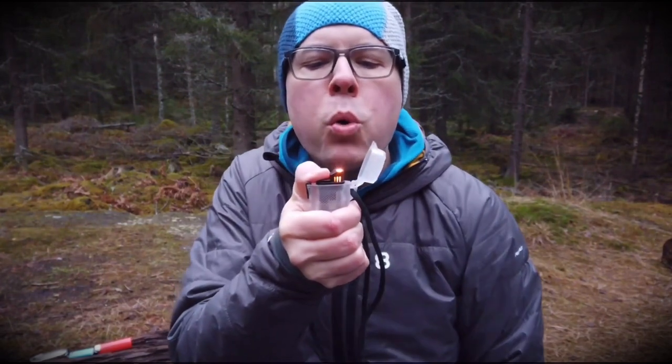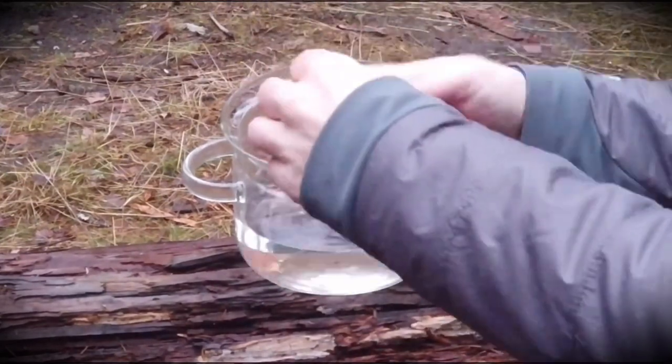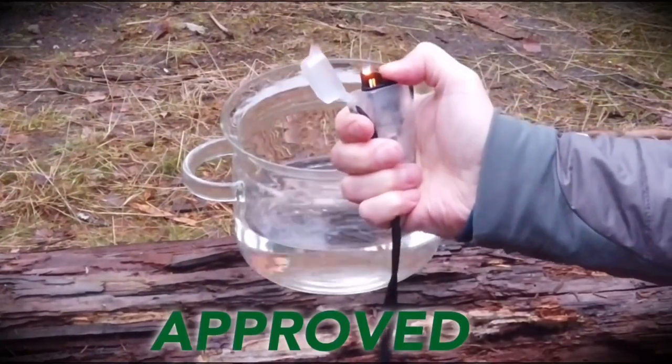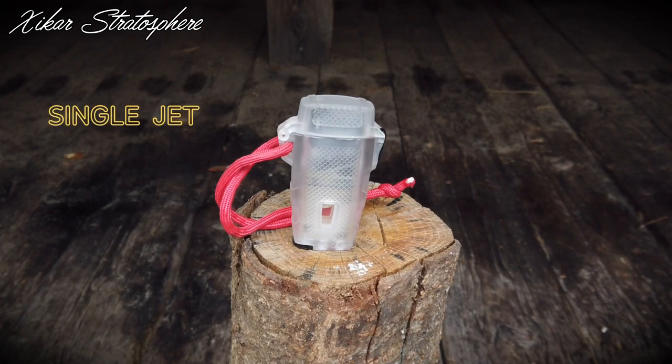Last year I did a video called 'BIC Failed Me,' where I tested how three different lighters worked in windy conditions, what happened if you dropped them in water, and how reliable they were to ignite every time. The clear winner was the Seekar Stratosphere — no other lighter in that test, including the BIC and the mini BIC, stood a chance. Now, over one year later, I still stick to my conclusion that the Seekar Stratosphere is the king of lighters, and it has yet to fail me.